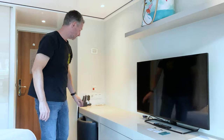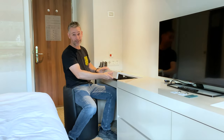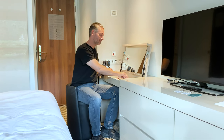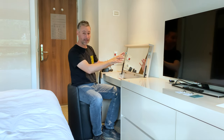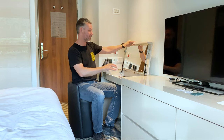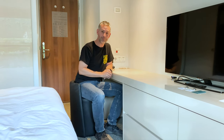My favorite part is this desk. It also has some storage in it — we keep our COVID supplies in here. There's a phone in case we need to call the front desk, and it can also be a vanity so you can put on makeup or do whatever you need to do in the mornings. It folds down to do some work as well.